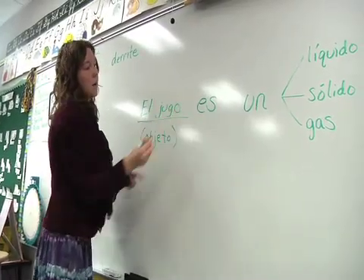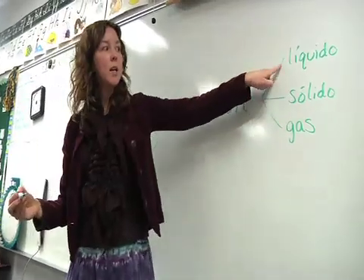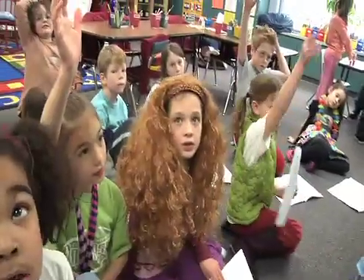El jugo es un líquido, sólido o gas? Ellie? Un líquido.